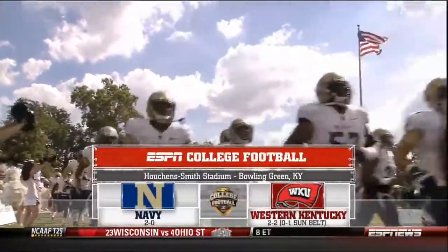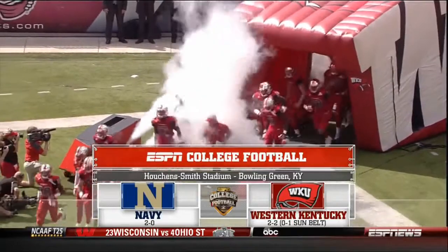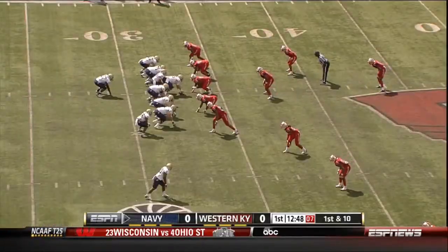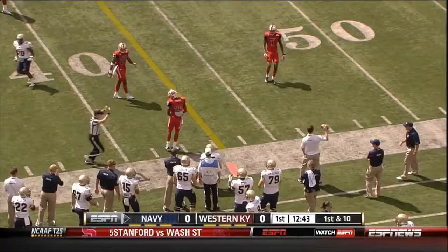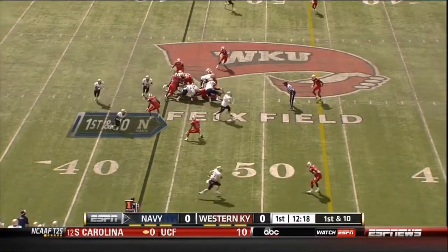The Naval Academy in Bowling Green to take on Western Kentucky. We welcome you to Houchens Smith Stadium in Bowling Green, Kentucky. Two receivers to the right, and rolling right, Reynolds throwing — a completed pass at the 43-yard line to open the game offensively here in Bowling Green.